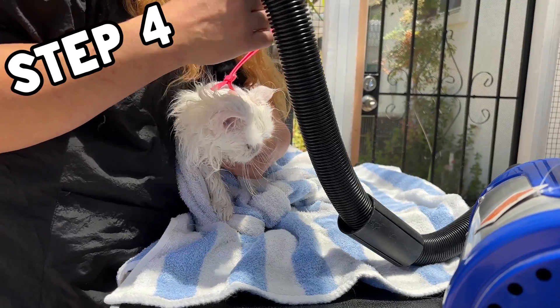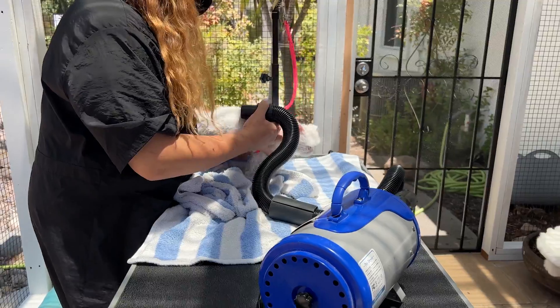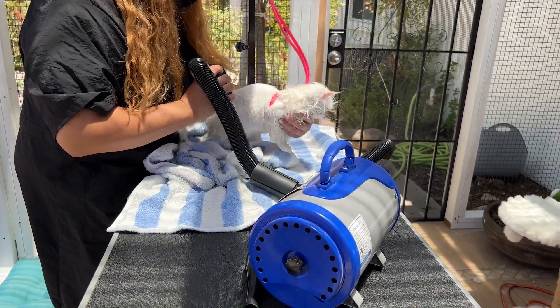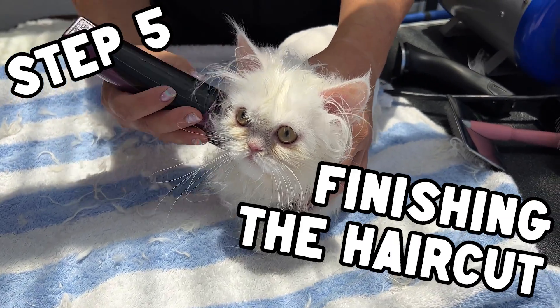Step four is to blow dry him using a special dryer for cats and dogs. Then we move to step five: finishing the haircut.